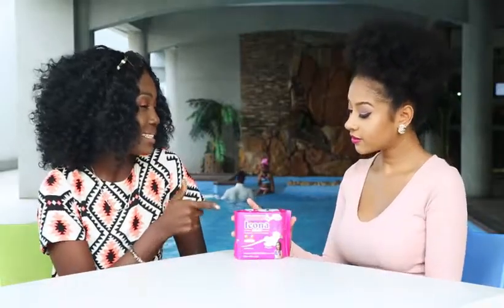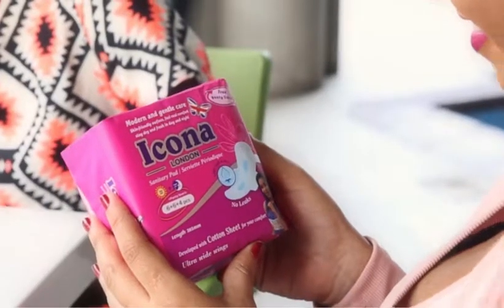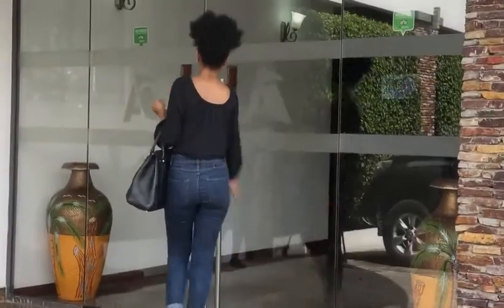Icona Sanitary Pad is gentle care, with ultra-wide wings to hold well, and comes in 6 plus 6 plus 4 pieces with free panty liners. It takes me through my busy schedule without fear of leakage.